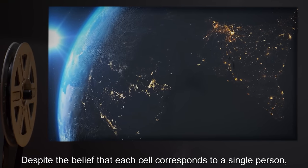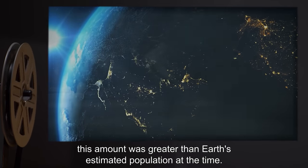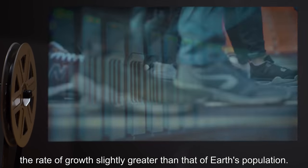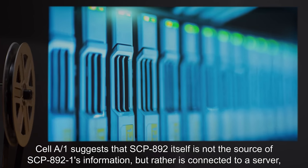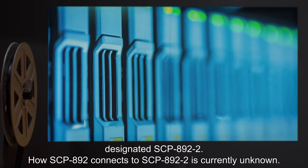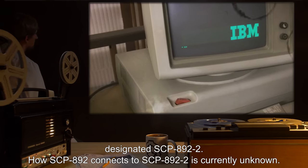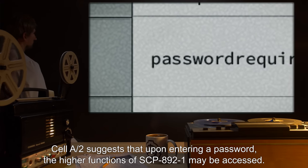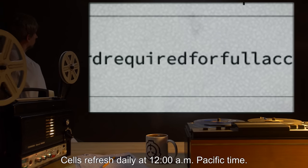At the time of discovery, SCP-892-1 was found to contain approximately 84,500 by 84,500 cells — slightly over 7 billion — despite the belief that each cell corresponds to a single person. This amount was greater than Earth's estimated population at the time. Additional rows and columns have appeared regularly since then, the rate of growth slightly greater than that of Earth's population. Cell A1 suggests that SCP-892 itself is not the source of SCP-892-1's information, but rather is connected to a server designated SCP-892-2. How SCP-892 connects to SCP-892-2 is currently unknown. Cell A2 suggests that upon entering a password, the higher functions of SCP-892-1 may be accessed. Cells refresh daily at 12:00 a.m. Pacific Time.